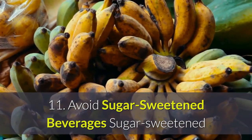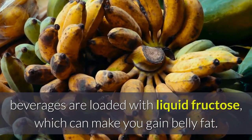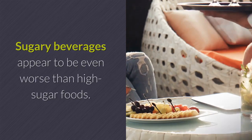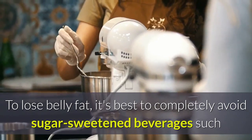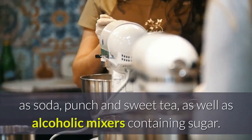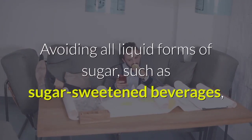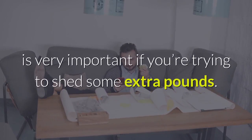11. Avoid Sugar-Sweetened Beverages. Sugar-sweetened beverages are loaded with liquid fructose, which can make you gain belly fat. Sugary beverages appear to be even worse than high-sugar foods. To lose belly fat, it's best to completely avoid sugar-sweetened beverages such as soda, punch, and sweet tea, as well as alcoholic mixers containing sugar. Avoiding all liquid forms of sugar is very important if you're trying to shed some extra pounds.